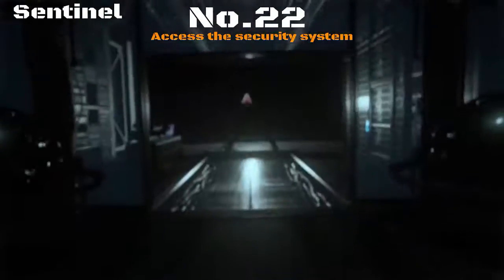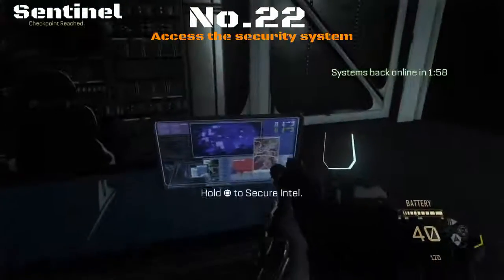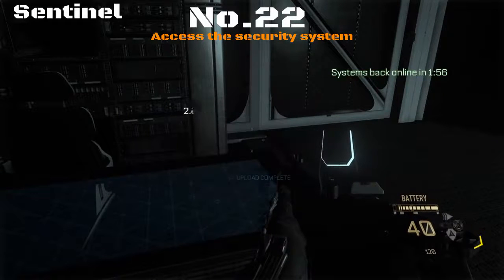Once you've prised these doors open and dropped down, it's one you will not miss. You really don't even need the guide for this one, but there you go — that's item number 22.